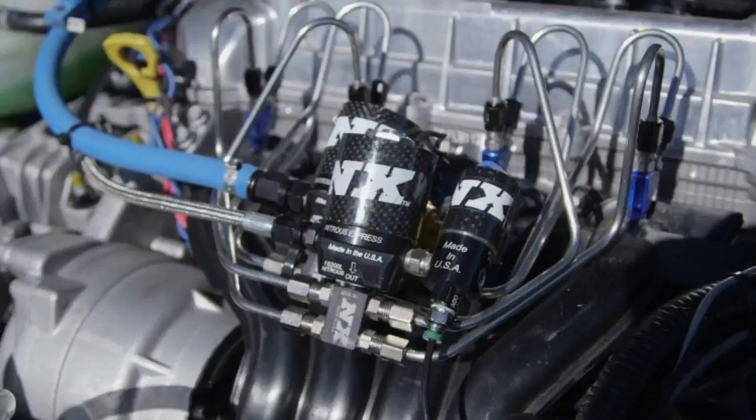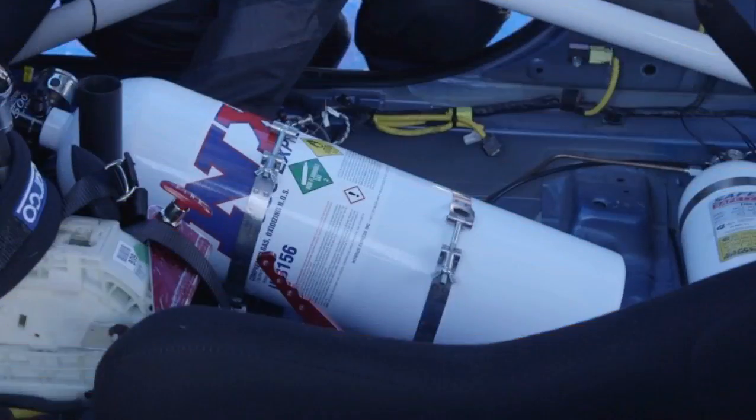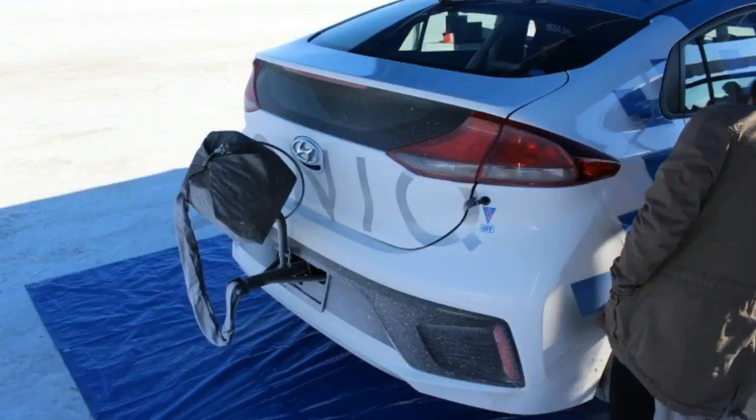As you'll see in the video above, Hyundai took a race-prepped IONIQ Hybrid prototype out to the Bonneville Salt Flats, where there are no speed limits or concrete barriers to hold it back. The result was a new record for a production-based hybrid, at 157.825 mph. The car also achieved a peak exit speed of 160.7 mph.